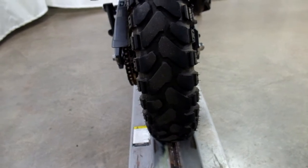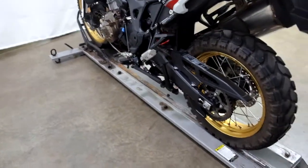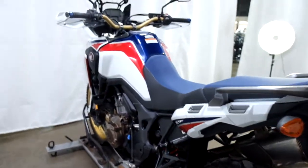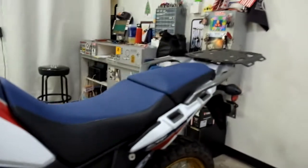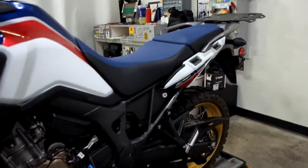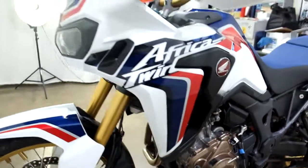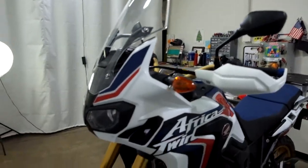Rear tire is in good shape, still got some life left in it. And this Africa Twin does have ABS as well.